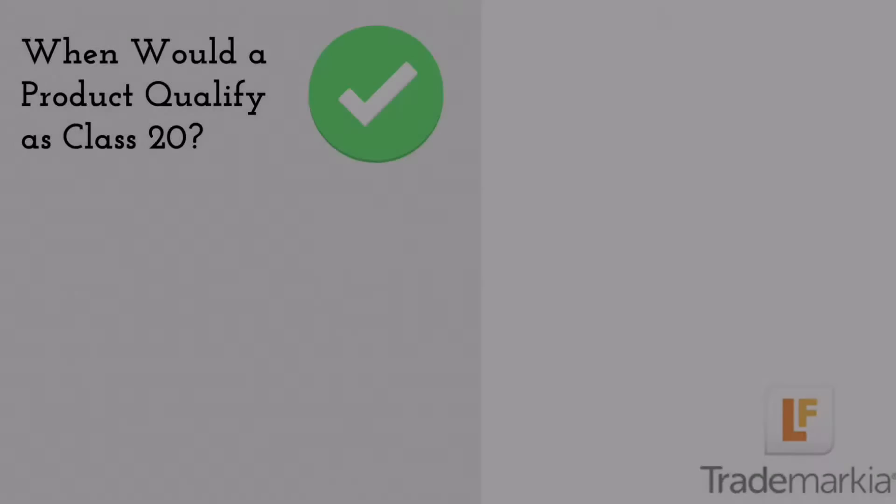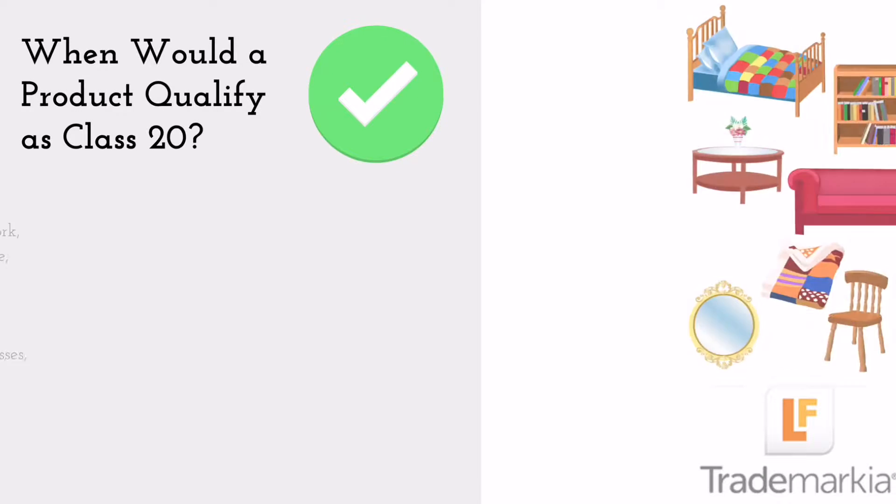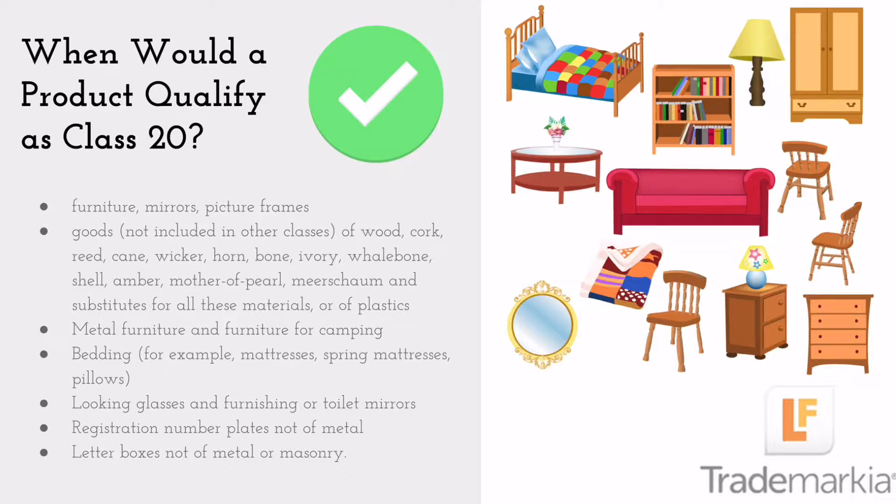Trademark Class 20: Furniture. What classifies for your trademark? Well, if you've got furniture, mirrors, picture frames, this is all part of Class 20.